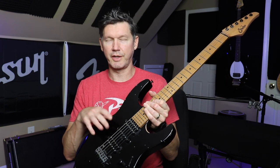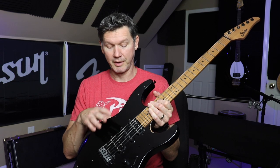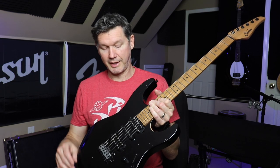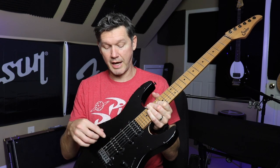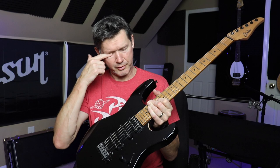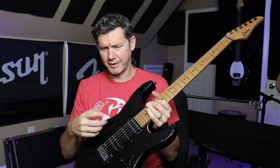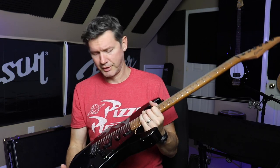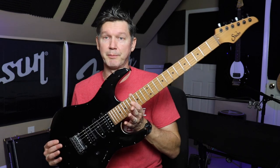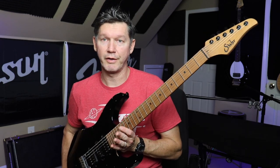The pickups are the Sir SSV Plus, ML Standard, and SSH. They're kind of hot — the bridge is 17k, the neck is 12k, and I think the ML is around six or seven. They sound great and I've had really good luck with them. This has been my number one, my favorite guitar.